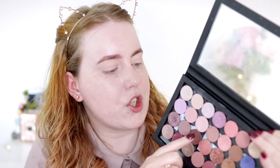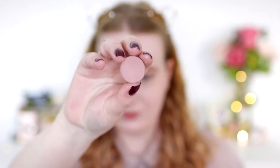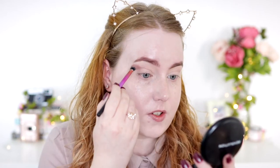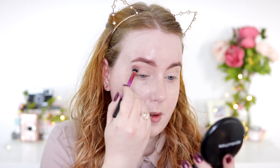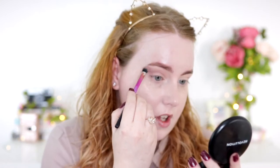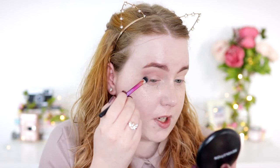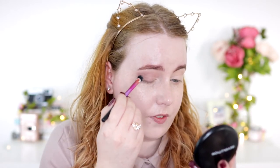My favorite matte shade for everyday use is Exceptional from the Revolution Pro Base pack — it's a really nice kind of nothing color. I get a bit of it on a Real Techniques base shadow brush — mine is very battered because I absolutely love it and use it all the time. I stamp some of that color on the outer corner, then gently buff it in and fuse out the edges, focusing on the crease but also doing a little in the outer corner of the lid.